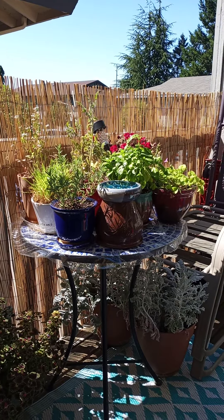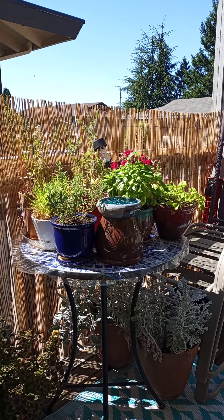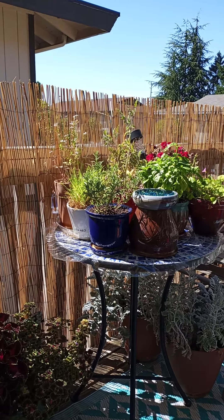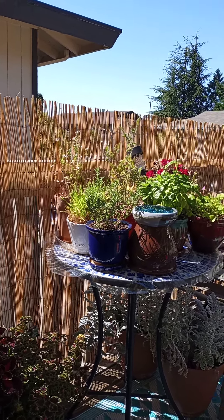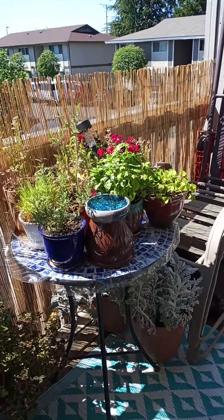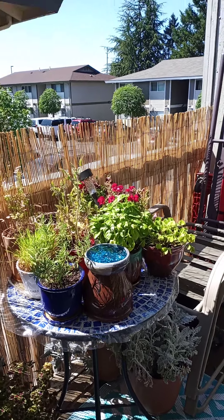And then over here my little herb garden. I've got some cilantro and basil and my tomatoes there in the middle, and I've got rosemary right there in the front. I've also got cat grass and catnip and lavender in there. And then the red flowers back there are my snapdragons.